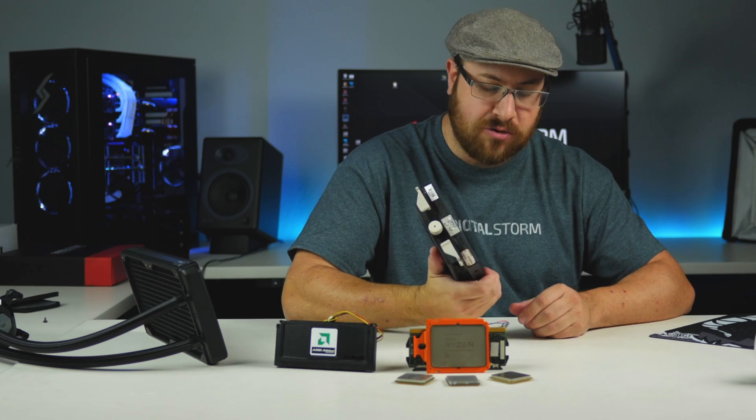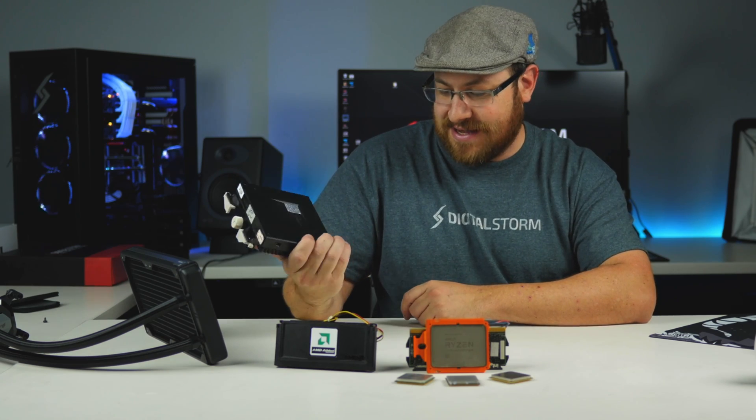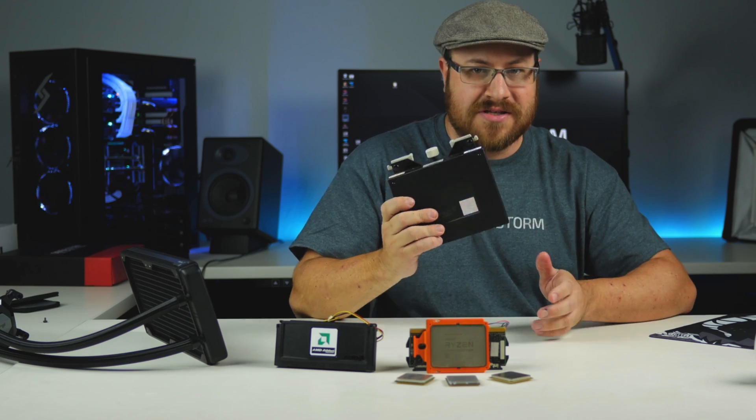It does pale in comparison with some of these older CPUs, like this slot-based Pentium III Xeon, which is the size of two NES carts duct taped together. It's comically large. I love this thing.